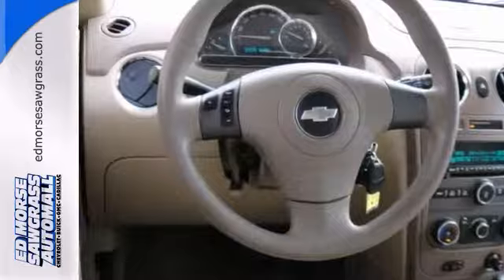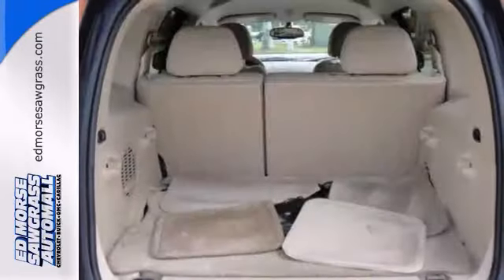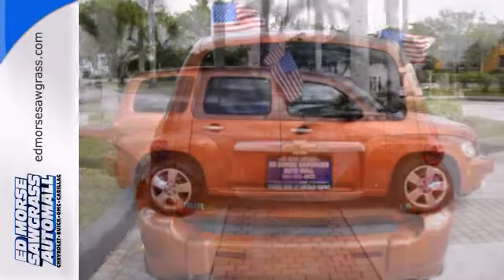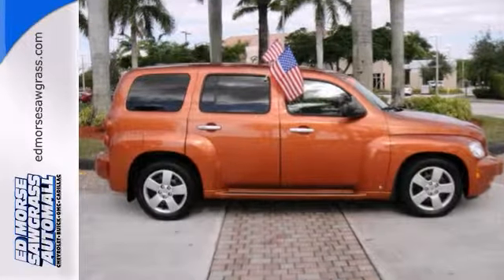Be sure of your safety with a crash test safety rating of 5 out of 5 stars. And don't know how to change a tire? An OnStar communication system will get that fixed for you. Come take a look.